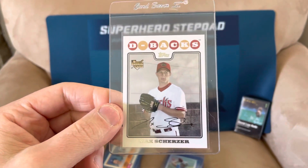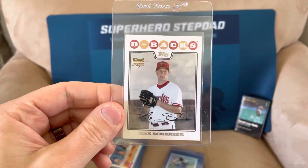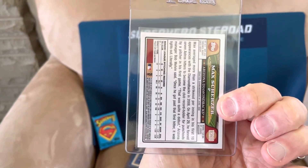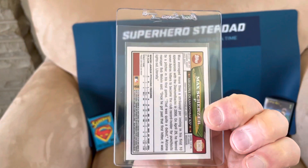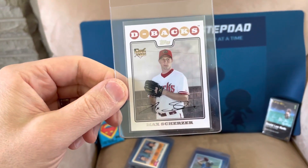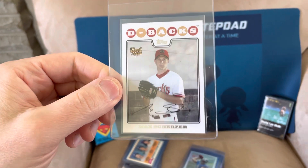Max Scherzer — he is my favorite pitcher of the past 20 years and one of my favorites of all time. Not everybody agrees with me, but I think he's the pitcher of our generation. This is one of my favorite cards of all time, and it's a pretty good copy I picked up at a show. I'm going to send that one in.